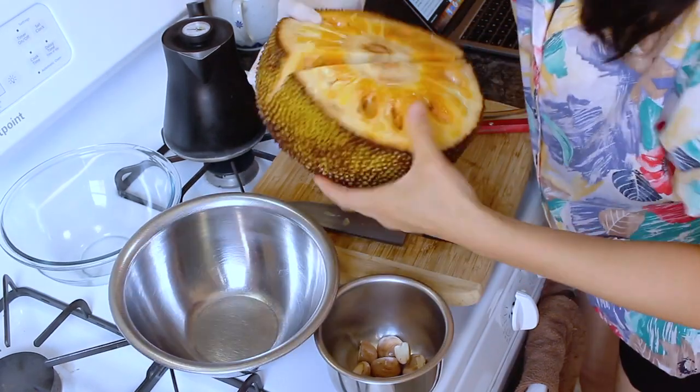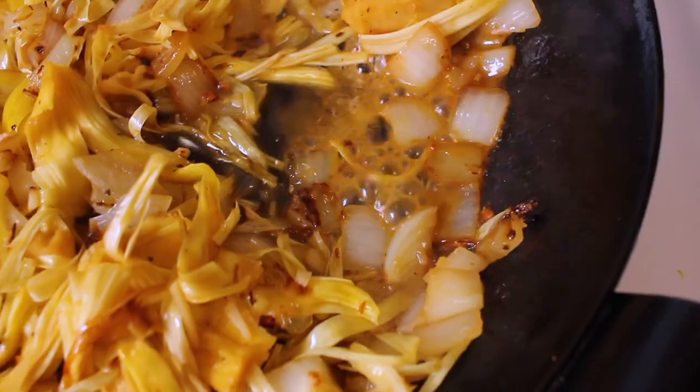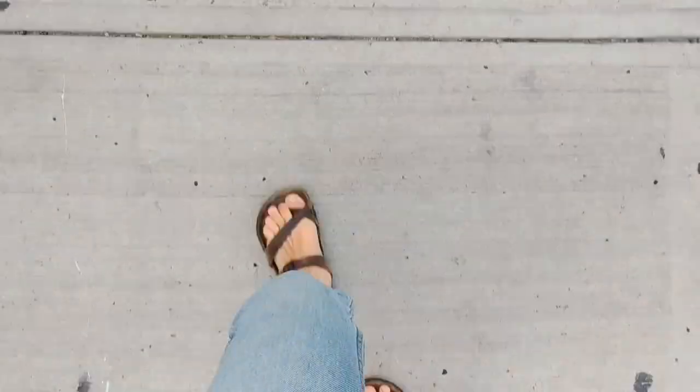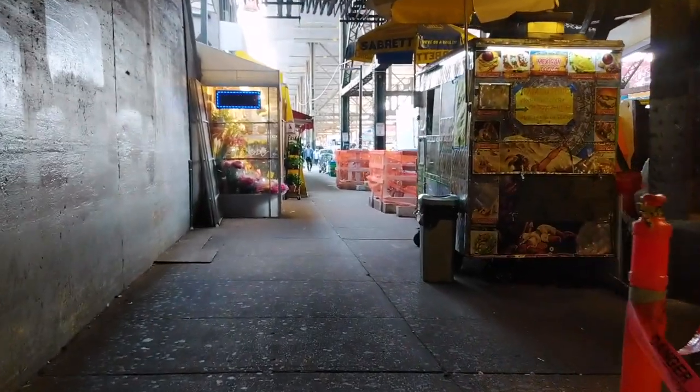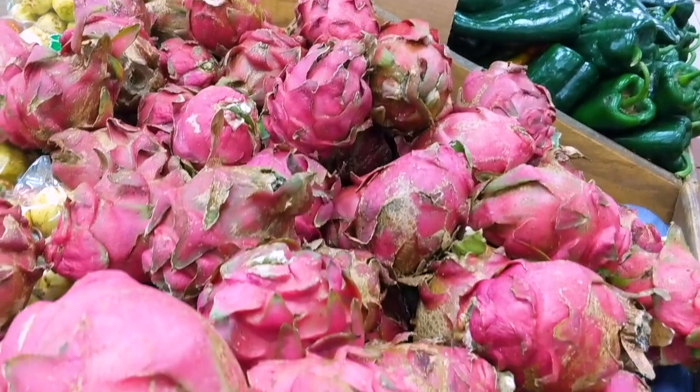On our last episode we worked with jackfruit, which I loved — I love the fruit, I love the seed, I even love the chewy tendrils that I did not cook enough. But today we're gonna go to the store again and we're gonna see what else is in stock for us to play with.